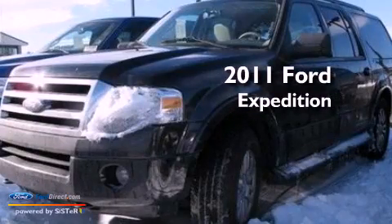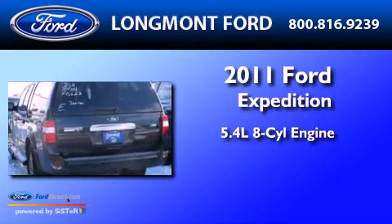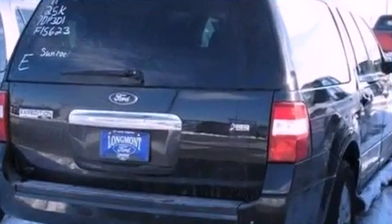This is a 2011 Ford Expedition. It has a 5.4-liter eight-cylinder engine, an automatic transmission, and four-wheel drive.